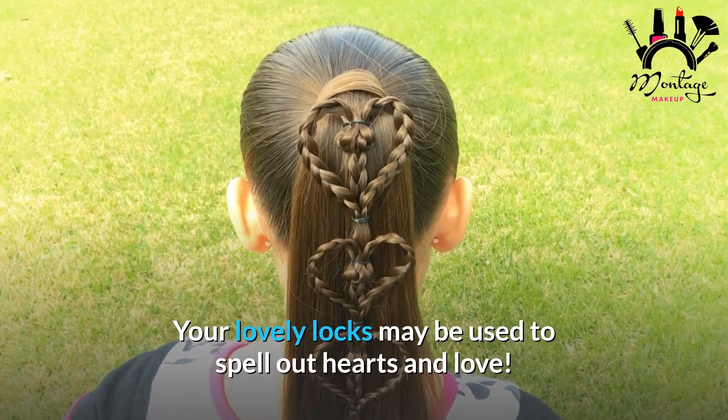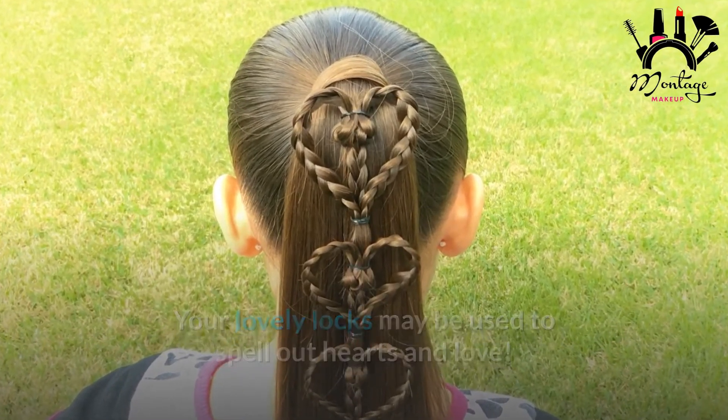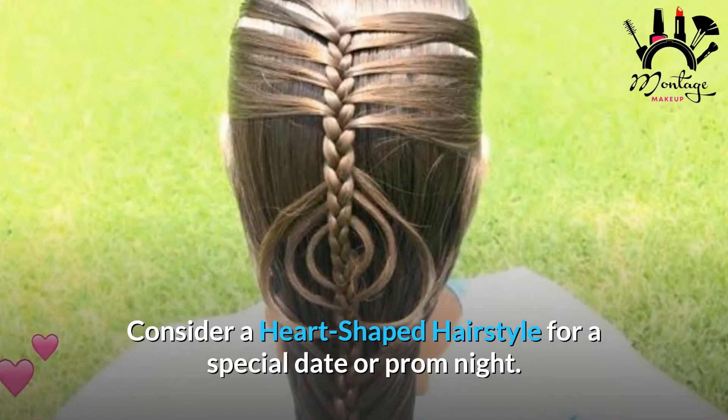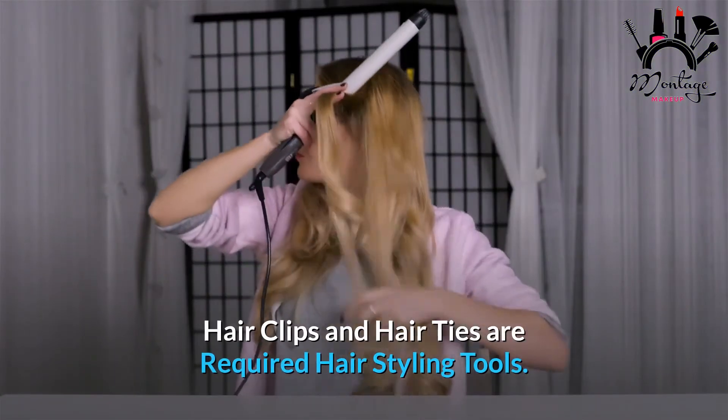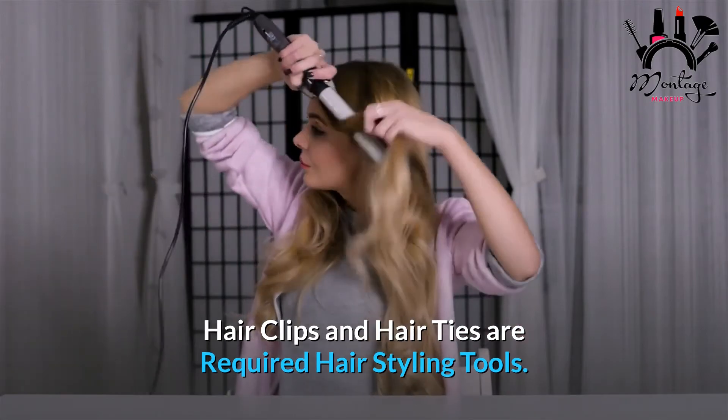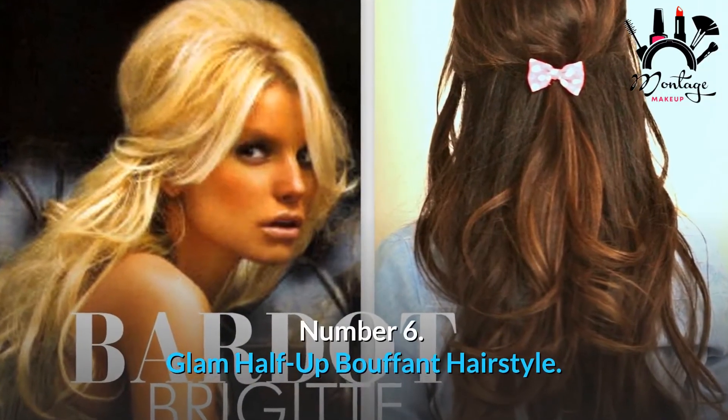Number 7: Heart Shaped Hairstyle. Your lovely locks may be used to spell out hearts and love. Consider a heart shaped hairstyle for a special date or prom night. Required tools: hair clips and hair ties.